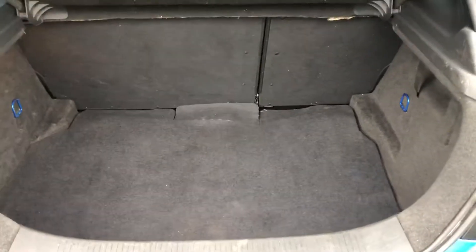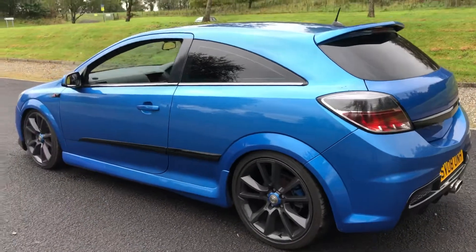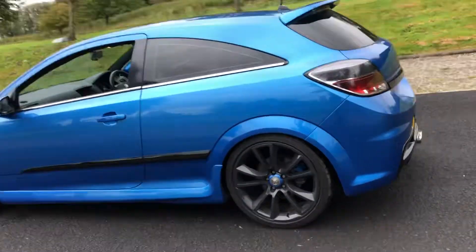Inside the boot — standard boot size. Spare wheel is there. The rear wiper has been removed with a proper bung fitted. As you can see, the bodywork is in great condition throughout, although there may be a few age-related marks.